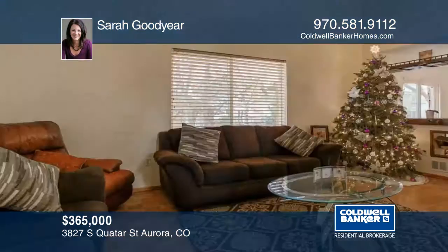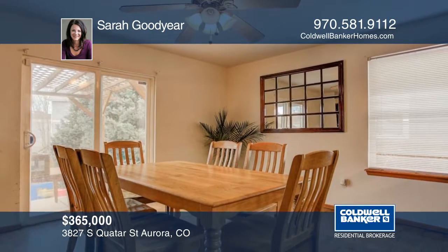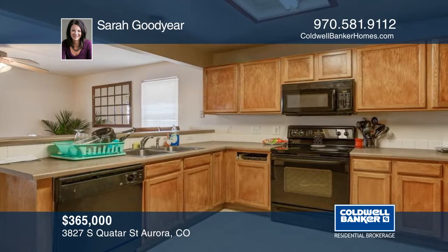This stunning home boasts gorgeous mountain views. You'll find parquet flooring on the main level in the dining and living room areas. The basement is mostly finished for additional living space and even already has a three-quarter bath.